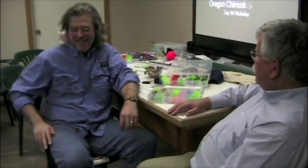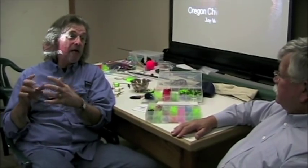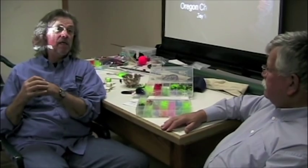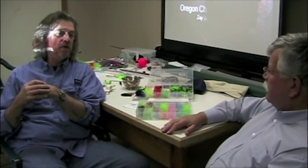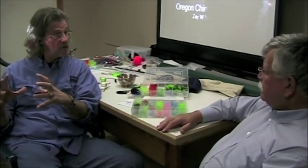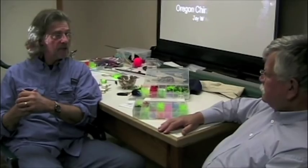So that covers flies and rods. What about reels? I do like high-end reels because they just flat hold up. I like bigger reels. In the Ross line the Momentum would be a size five. Abel would be in the Super 10 range. Tibor, maybe even the Everglades. The Ross CLA is a great reel. I'll use spey reels for salmon fishing. You've got to have a lot of line capacity and that thing's got to be tough because you're going to beat them up.